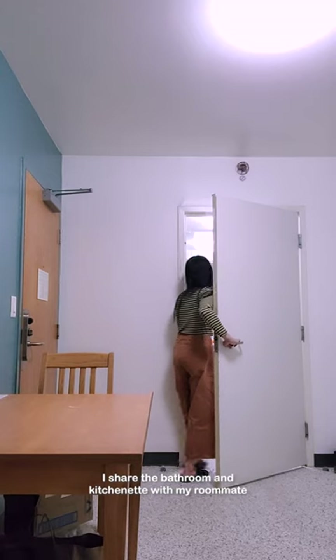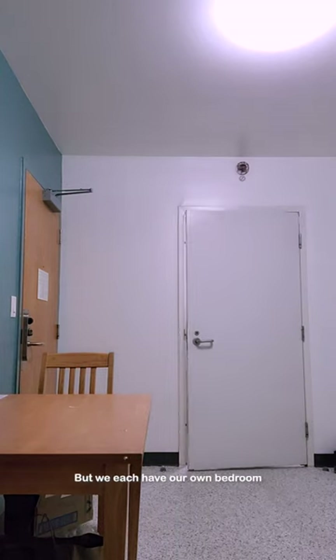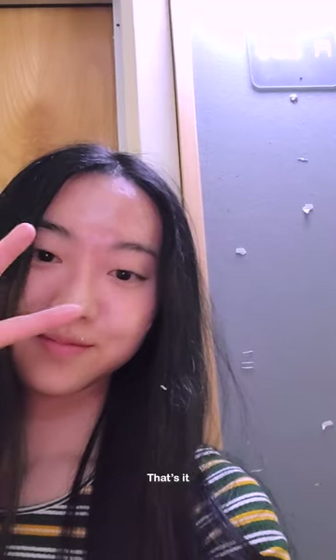By the way, this is a suite-style room. I share the bathroom and kitchenette with my roommate, but we each have our own bedroom. That's it. Hope you like it.